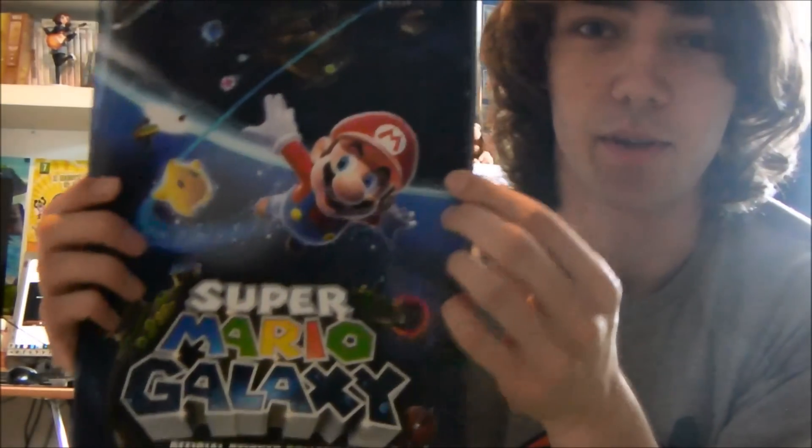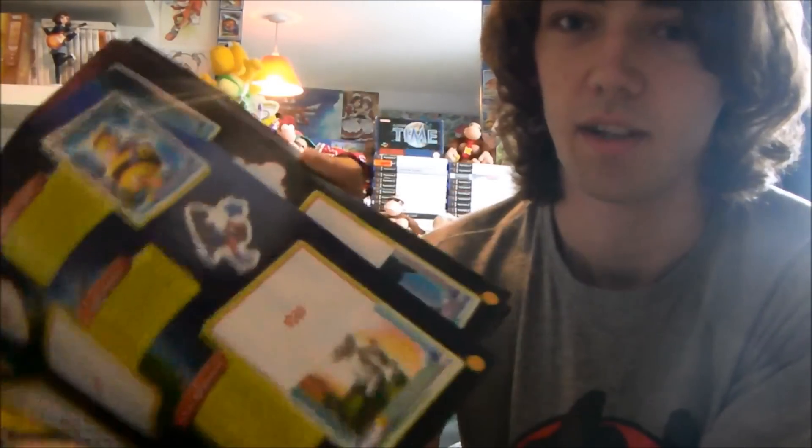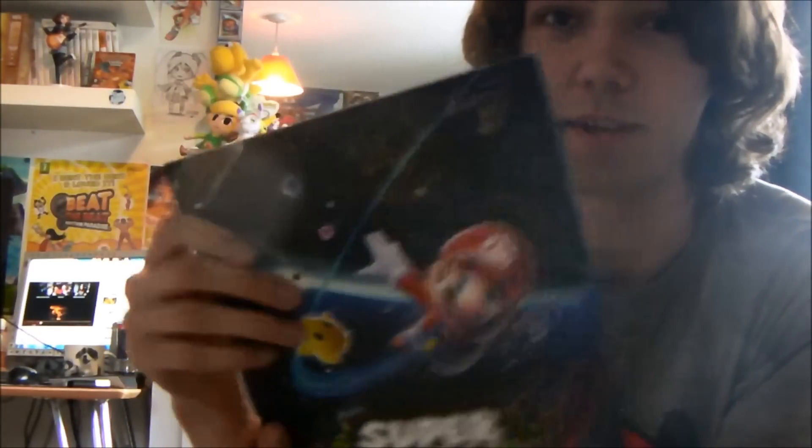Here's a Super Mario Galaxy sticker book from when Super Mario Galaxy 1 was out. They don't do the stickers anymore obviously, but you could buy them in shops and then use them to fill in the pictures. I didn't finish it, but I'm sure someone out there has.